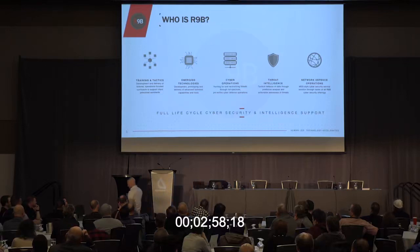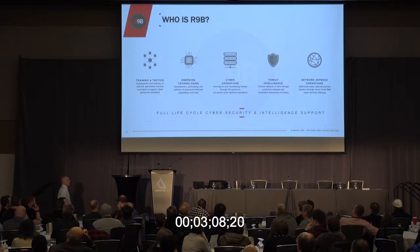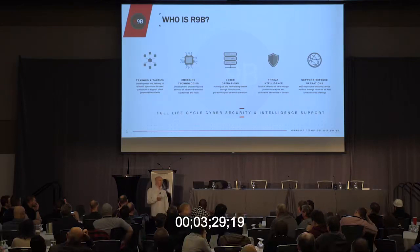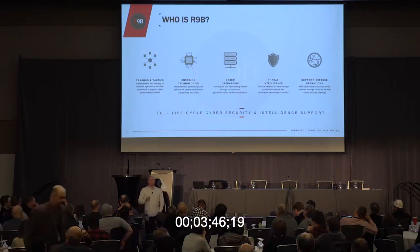We have network defense operations — really managed security services or MDR services. We didn't initially intend to move into that space; we were looking to be a hunt provider. But as I was coming in, many clients already had an MSS provider. We wouldn't tell the MSS provider we were coming, we'd deploy our payloads across the environment without pre-configuration, and the MSS provider wouldn't see us. Clients started asking: if Route 9B can exploit on my machine and navigate through my network without being detected, what service are you providing? So many moved away from MSS and gave us the data.